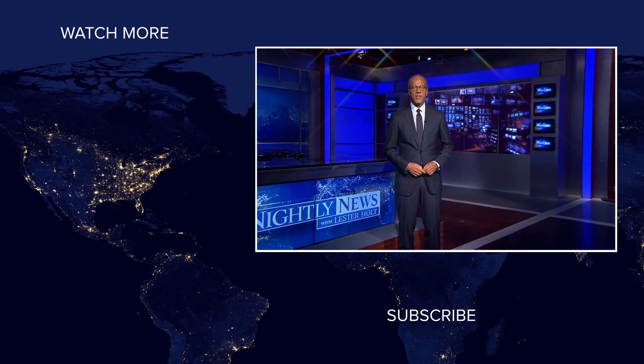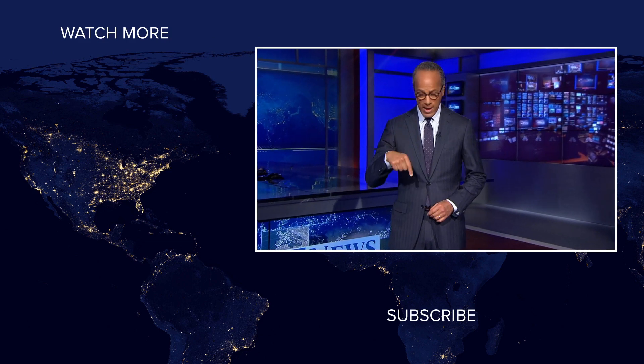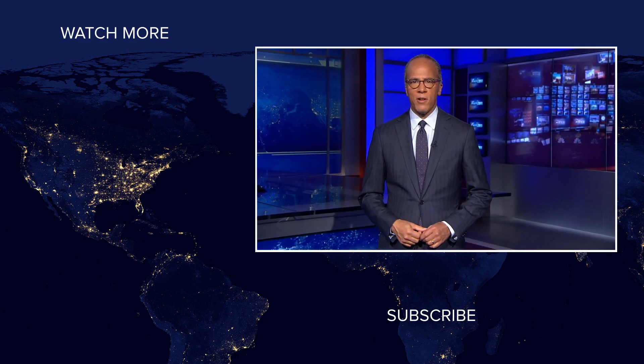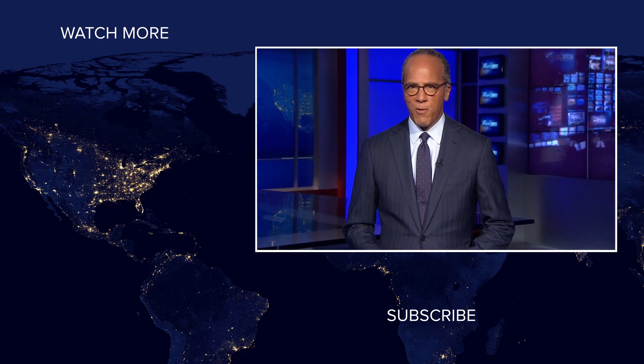Hey, NBC News fans. Thanks for checking out our YouTube channel. Subscribe by clicking on that button down here, and click on any of the videos over here to watch the latest interviews, show highlights, and digital exclusives. Thanks for watching.